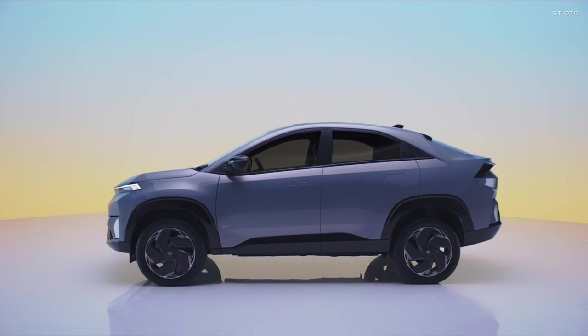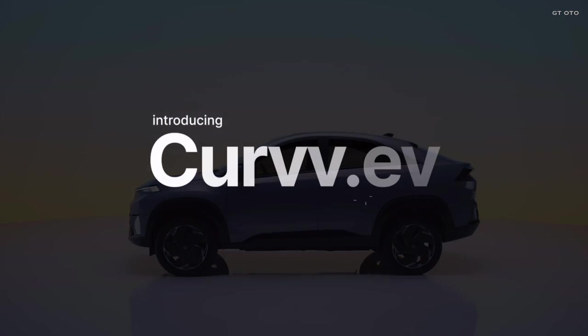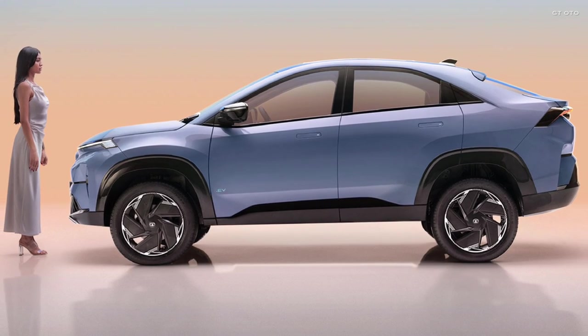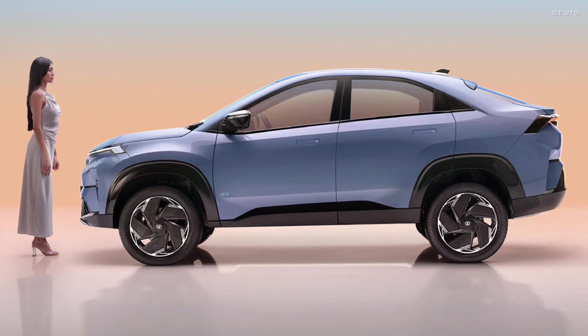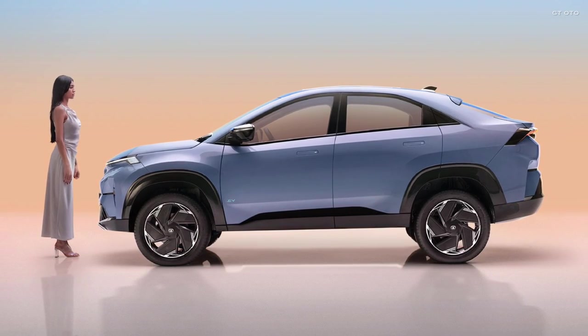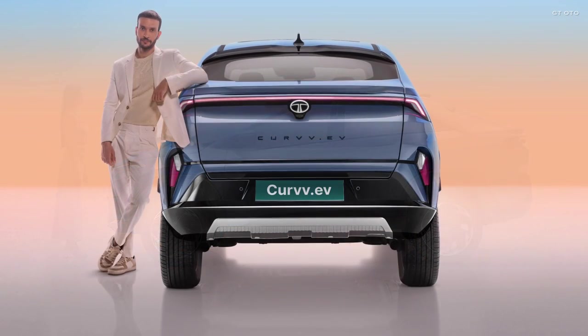The Tata Curvv is set to officially launch on August 7th. Pricing for the ICE version ranges from 11 lakh rupees to 19 lakh rupees, while the EV version is priced between 18 lakh rupees and 24 lakh rupees.